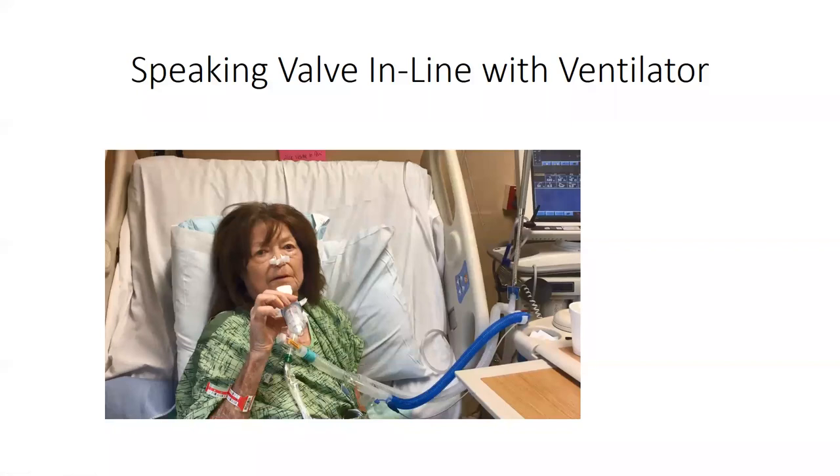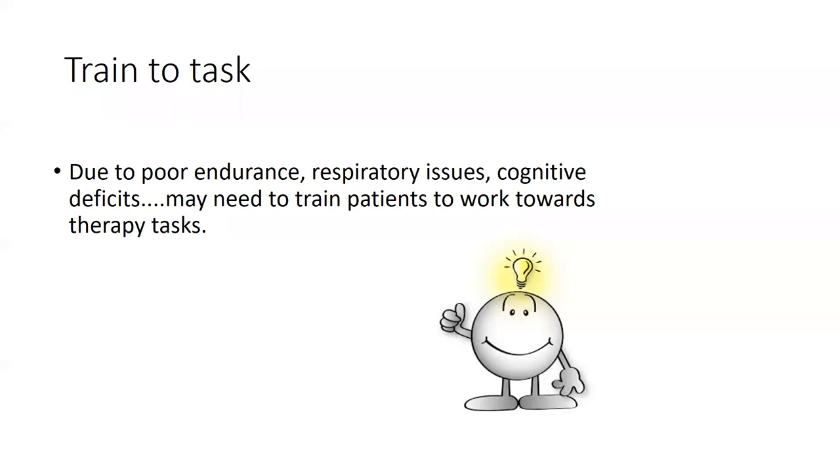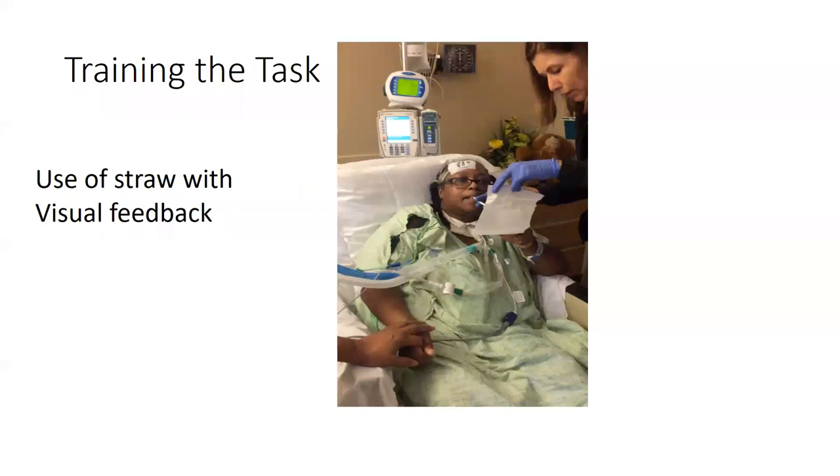One thing you may run into is that patients on prolonged mechanical ventilation — some with anoxic brain injuries, strokes, or other brain injuries — may initially lack endurance or have cognitive deficits. You can still train them and work toward participation. For example, one patient had a very hard time coordinating her breath. We used a straw and held a tissue in front for visual feedback, training her to inhale and exhale in a coordinated fashion. This took two to three weeks of daily work, but eventually she was able to coordinate and move on to using the device.